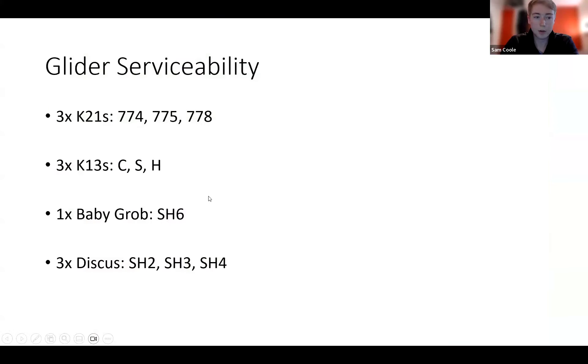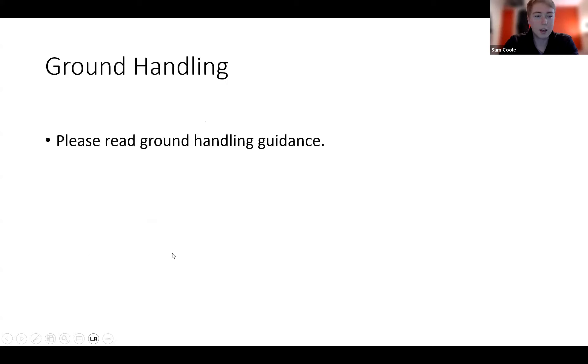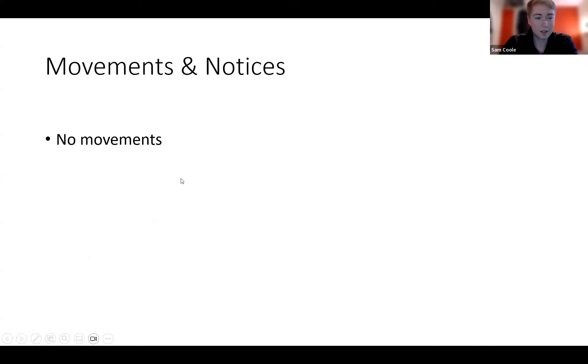Serviceability: we've got three K21s — seven-seven-four, five and eight — three K13s, Charlie, Sierra and Hotel. We've got Baby Grub, SH-6, and all three Discuses. Hopefully you've all read the ground handling guidance by now — if not, this morning is your perfect opportunity. There are no movements today. I'm around, so this morning we could do any bronze tests or simulator flying that people require. Hopefully we'll get something out of it this afternoon.